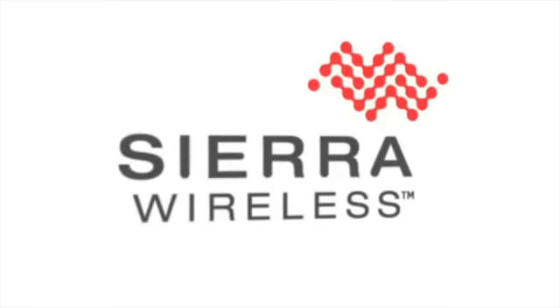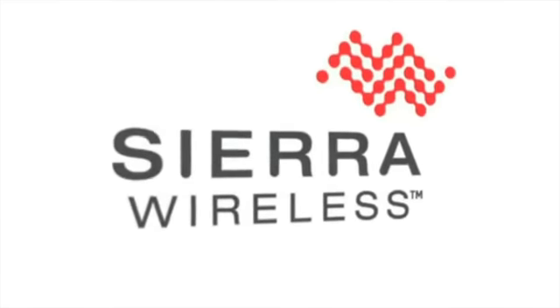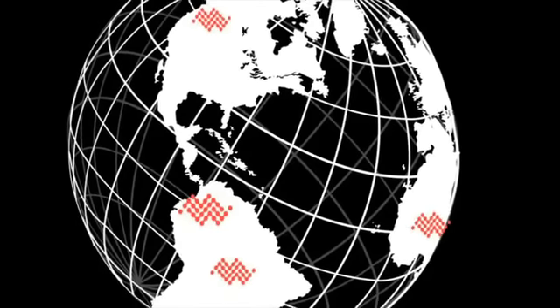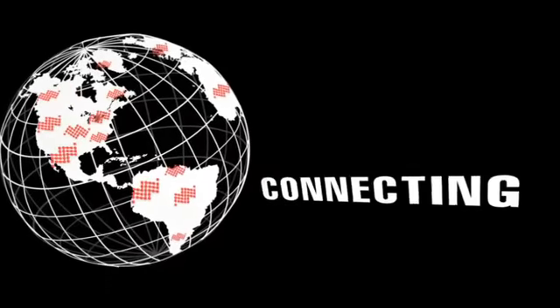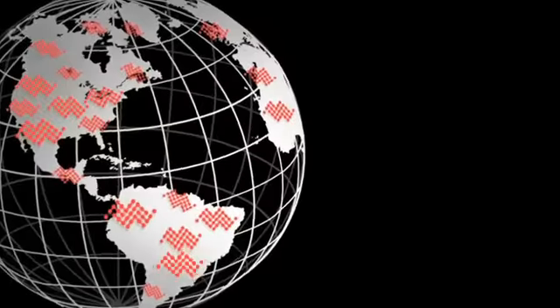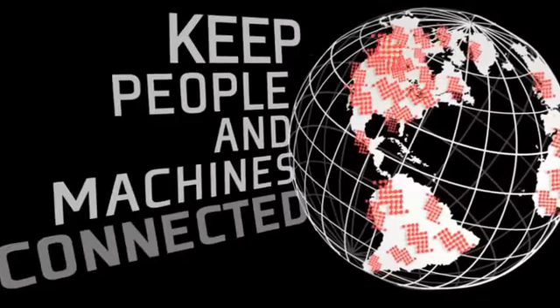Sierra Wireless connects millions of people, devices, and applications every day across the globe. Enabling professionals on the move, empowering energy meters, or connecting police officers with their dispatchers, Sierra Wireless hardware and service platforms keep people and machines connected.